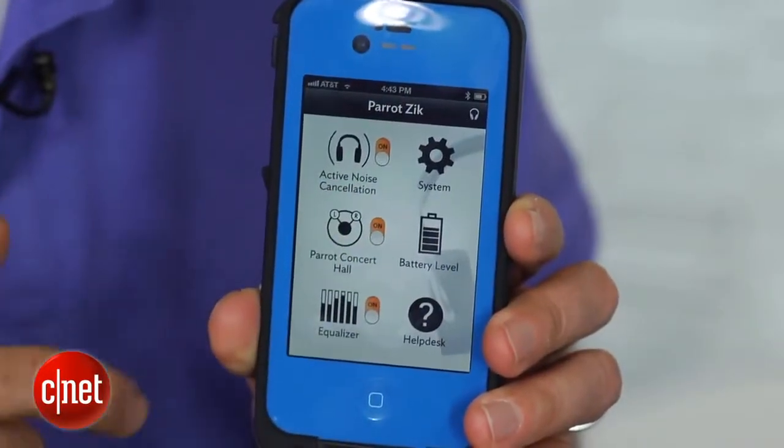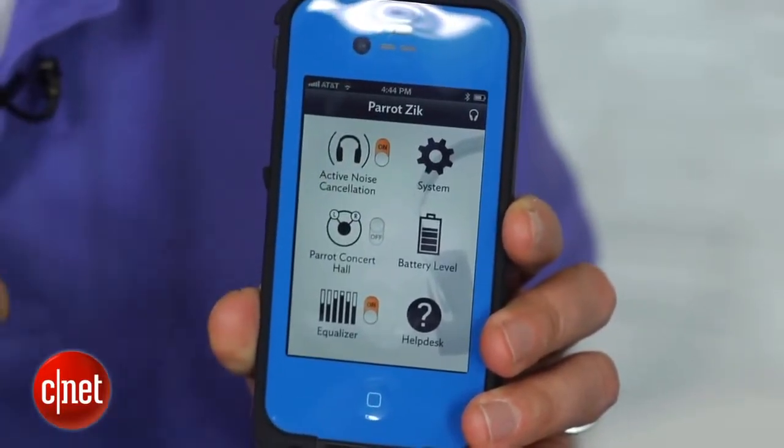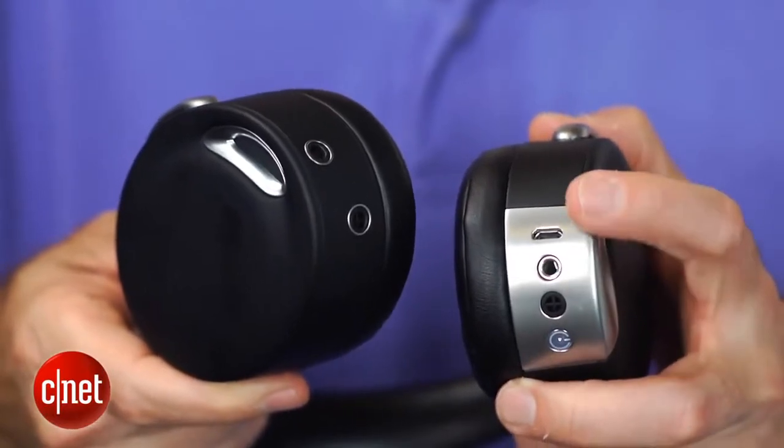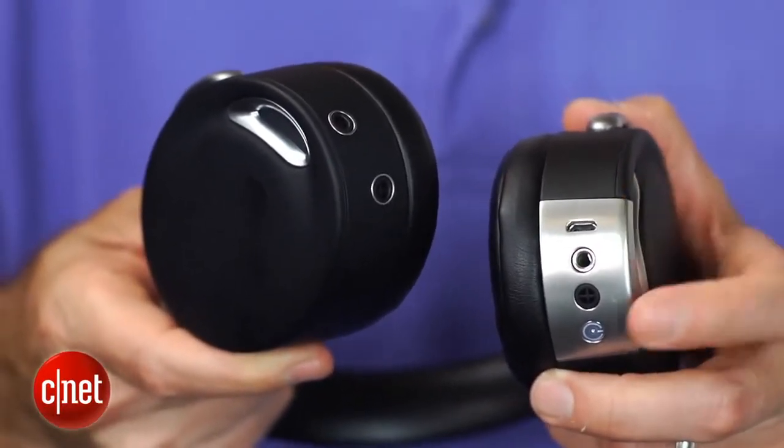These are fairly heavy headphones — they weigh 0.72 pounds — so they're not too light, and they're not great for mobile use. They will make your ears a little bit steamy, but they do sound excellent for Bluetooth headphones. The app allows you to tweak the sound a bit, and you could also listen to these as wired headphones, but I really didn't notice a difference in sound when using wireless mode versus wired mode. There's a lot of digital processing happening in these headphones, so you probably want to just leave them in wireless mode.